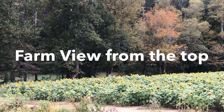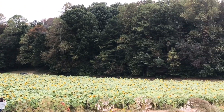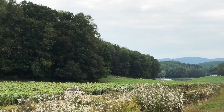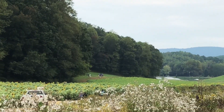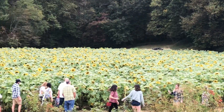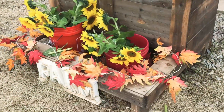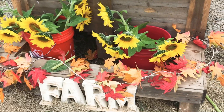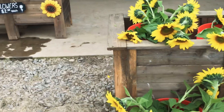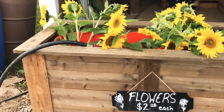Let me go back and show you the top view. Up here at the top from where I took the wide view, they have a little shop set up. These sunflowers are $2 per stem, and they also have souvenirs, local honey, t-shirts, and some miniatures.